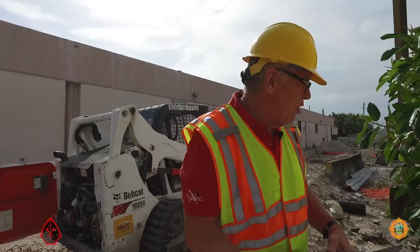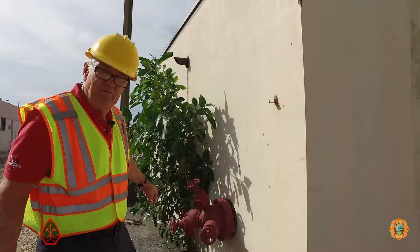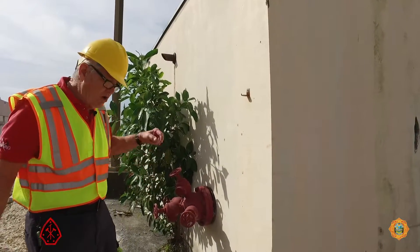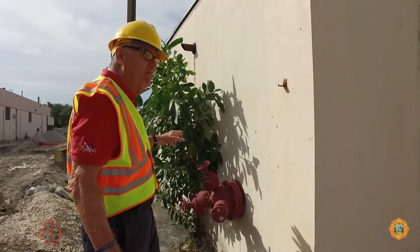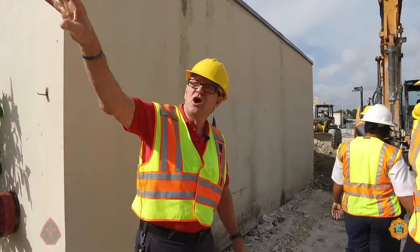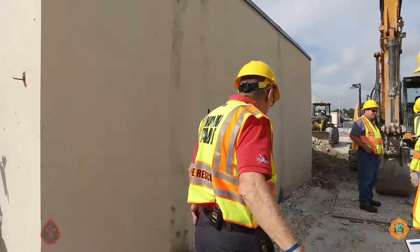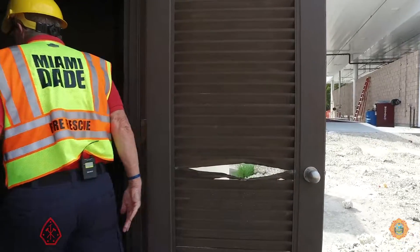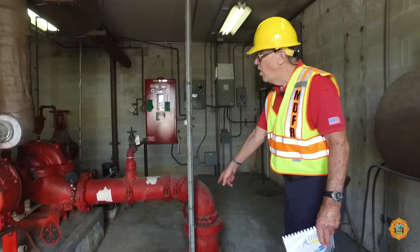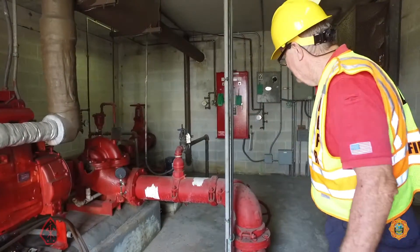The reason I'm pointing this out is this is our source of water. I have used this for a bus fire. What you would do is find the pump room, which is just west of the first big maintenance garage when you enter the complex. As we make entrance, water is coming from the city on a water main off of Northwest 32nd Avenue.